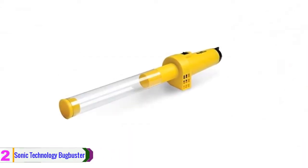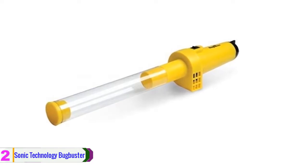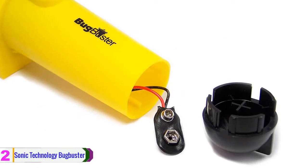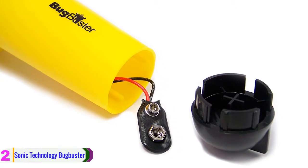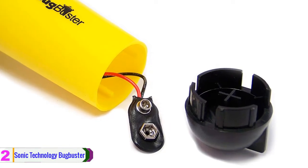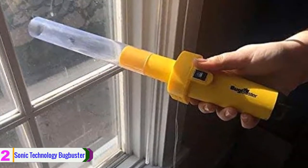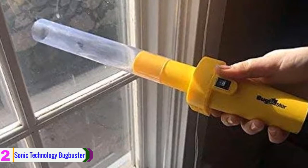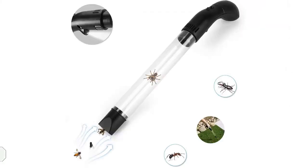At number two, we have the Sonic Technology BugBuster. This bug vacuum cleaner needs no electricity to operate and is 100% eco-friendly, causing no harm to insects. With it, you can keep your home safe from spiders, stink bugs, and many more small pests. It requires only one 9-volt battery. The non-toxic, mild pressure of the vacuum does not kill any bug. Simply settle down the insect, start the motor, then go outside and release it at arm's length. It is very easy to use, the battery lasts longer, and it is totally safe for all age groups.